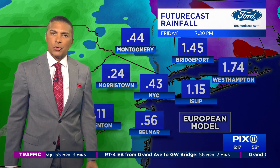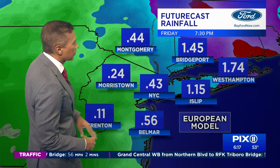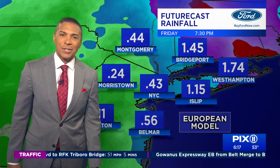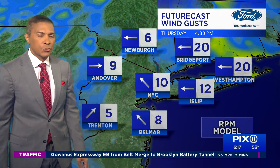The models have come down drastically — where they were saying up to two inches two days ago, now they're painting basically nothing north and west, and less than a half inch over the city, which is debatable. Again, if that changes as I'm watching this all morning, I'll update you on my Instagram page — go to ByronPix11 on Instagram and I'll update you.